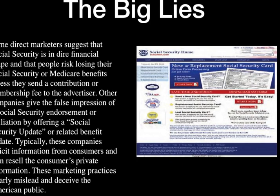The big lies. Some direct marketers suggest that Social Security is in dire financial shape and that people risk losing their Social Security or Medicare benefits unless they send a contribution or membership fee to the advertiser. Other companies give the false impression of a Social Security endorsement or affiliation by offering a so-called Social Security update or related benefit update. Typically, these companies solicit information from consumers, then resell that private information. These marketing practices clearly mislead and deceive the American public.